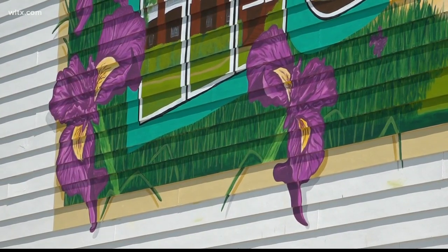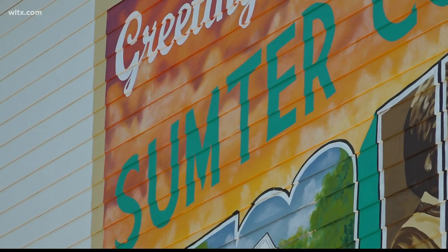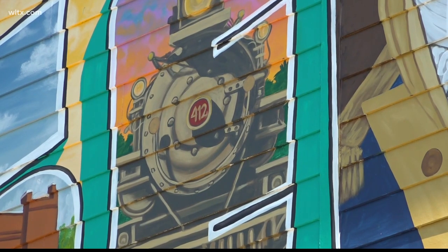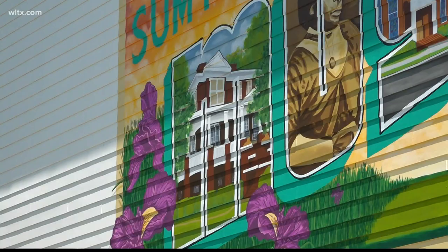Other possible sites include the Liberty Street Alleyway, parts of South Sumter, and the Cutrate Soda Fountain. They hope to have the project completed within a year. For Street Squad Sumter, I'm Kaylin Hagwood.